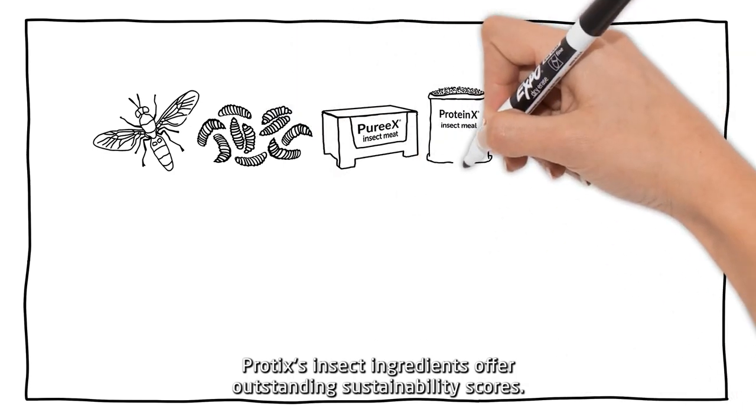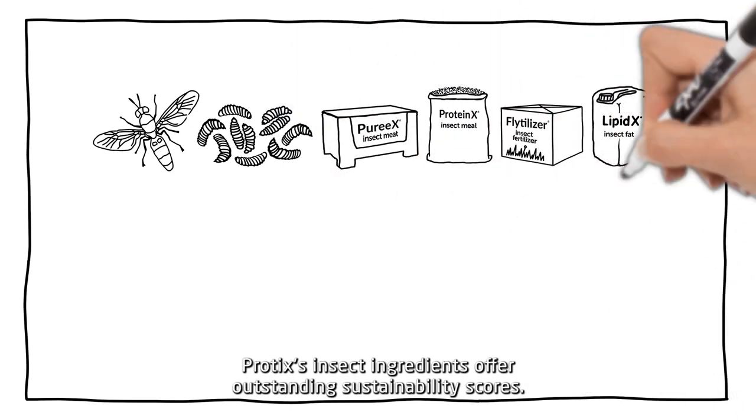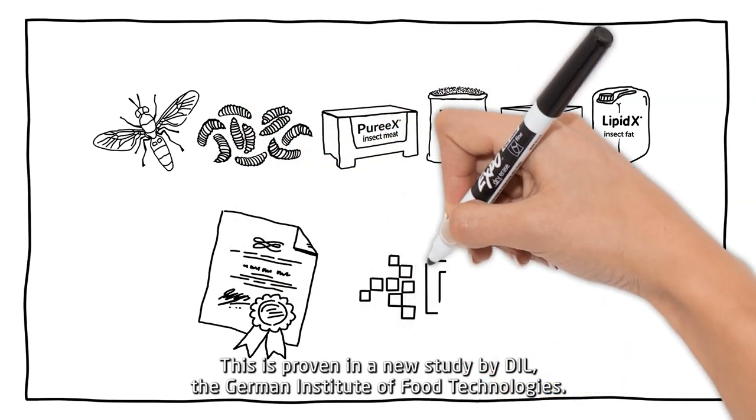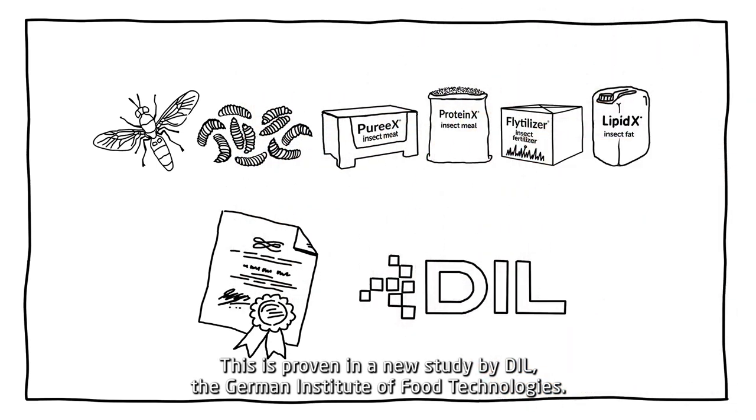Protex insect ingredients offer outstanding sustainability scores. This is proven in a new study by DIL, the German Institute of Food Technologies.